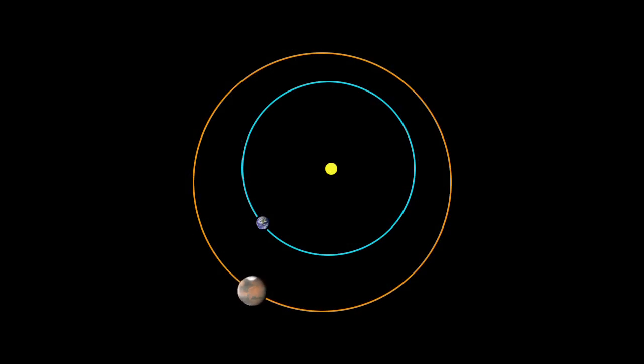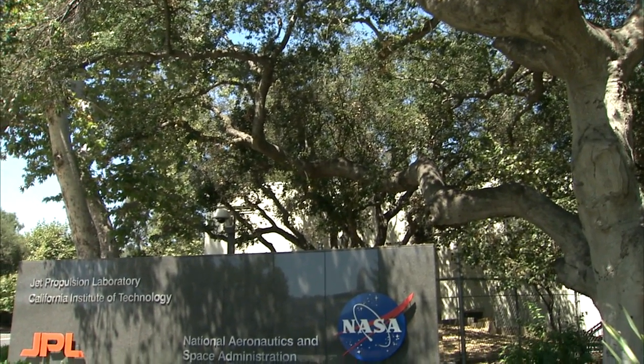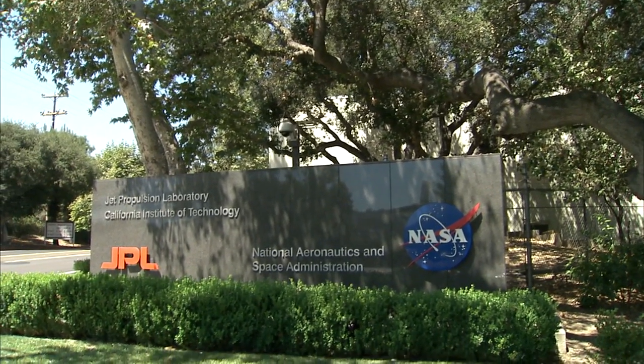What's up for February? Mars gets closer and two comets will delight viewers. Hello and welcome. I'm Jane Houston Jones at NASA's Jet Propulsion Laboratory in Pasadena, California.